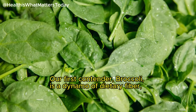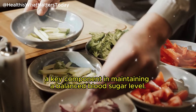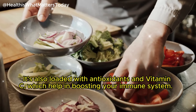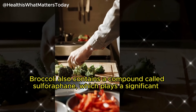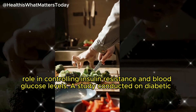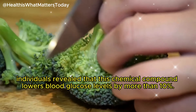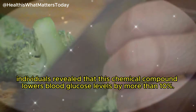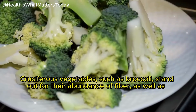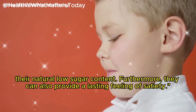Broccoli is a dynamo of dietary fiber, a key component in maintaining a balanced blood sugar level. It's also loaded with antioxidants and vitamin C, which help in boosting your immune system. Broccoli also contains a compound called sulforaphane, which plays a significant role in controlling insulin resistance and blood glucose levels. A study on diabetic individuals revealed that sulforaphane lowers blood glucose levels by more than 10%. Cruciferous vegetables such as broccoli are abundant in fiber, naturally low in sugar, and can also provide a lasting feeling of satiety.